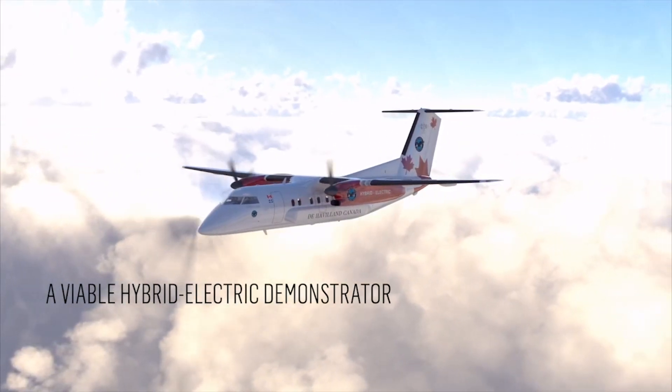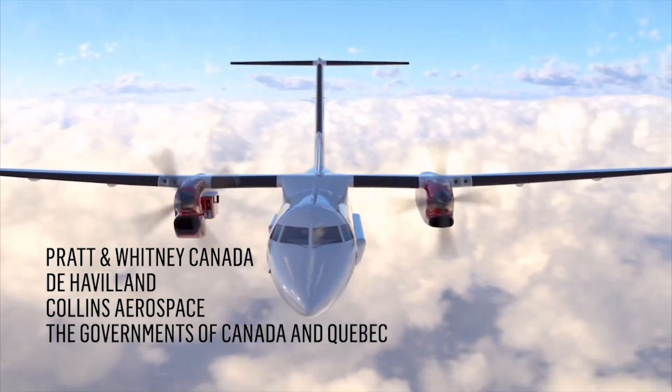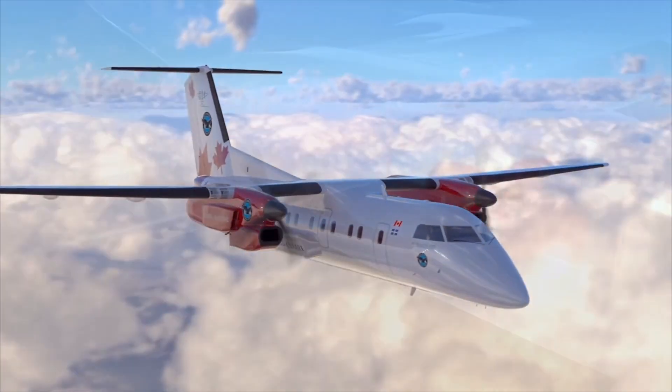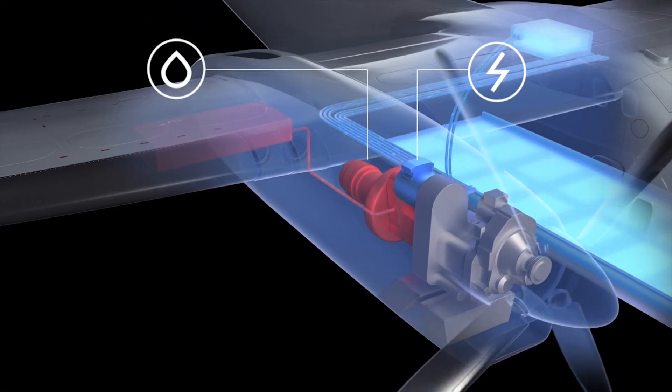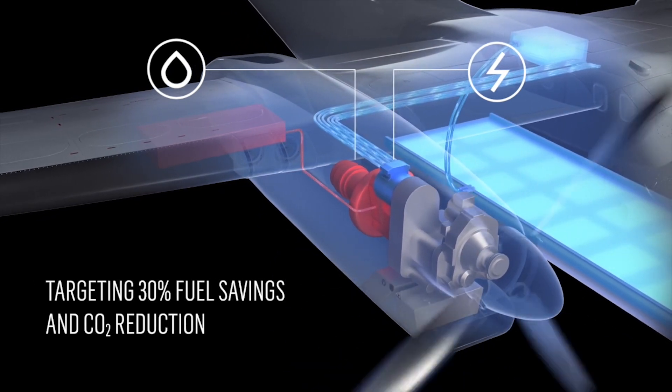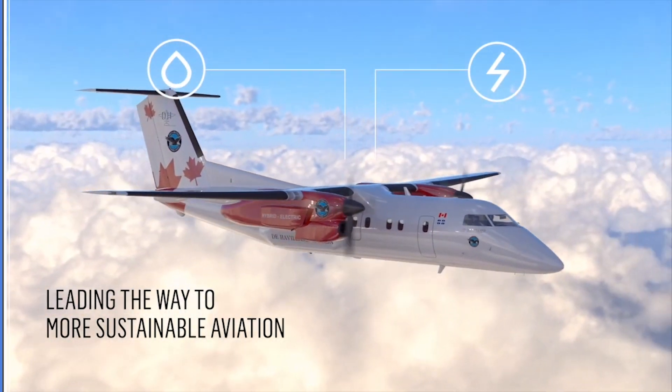In partnership with sister Raytheon Technologies business Pratt & Whitney, Collins is integrating its hybrid electric propulsion technology into a de Havilland Canada-8100 demonstrator, targeting a 30% reduction in CO2 emissions. Flight testing is anticipated in 2024.